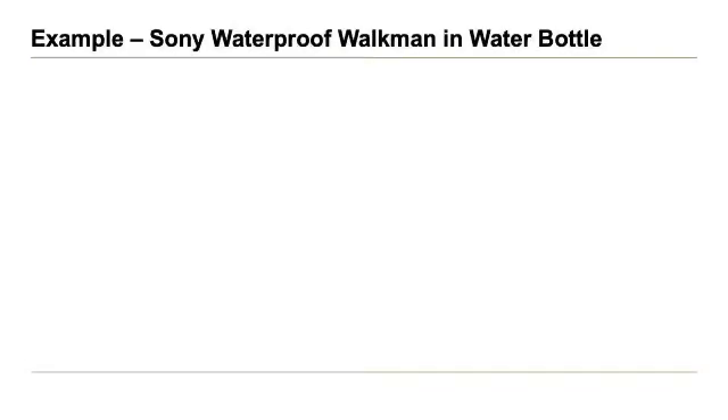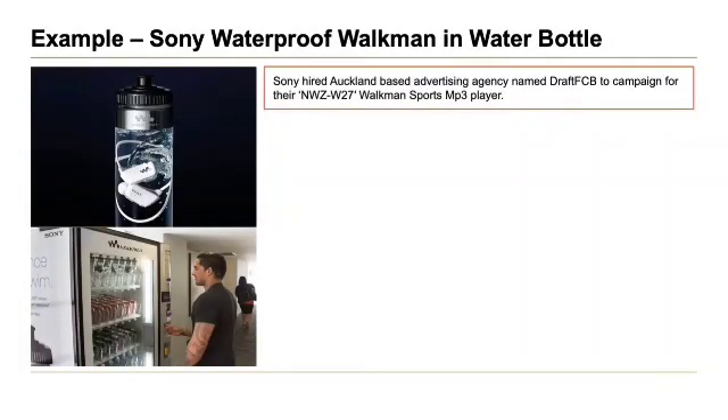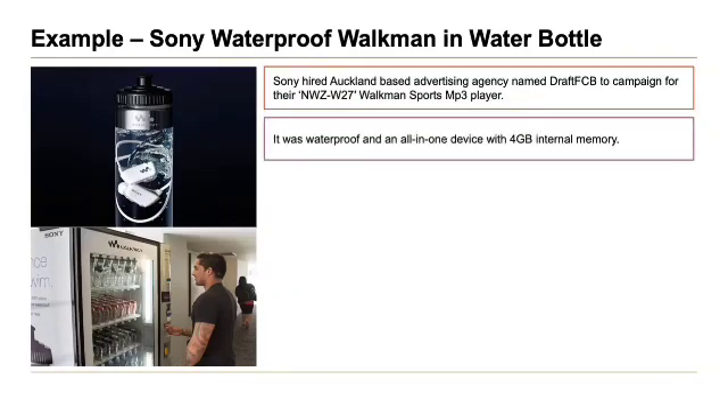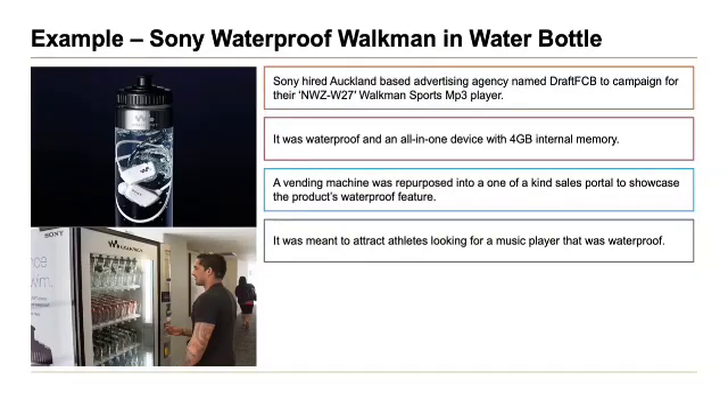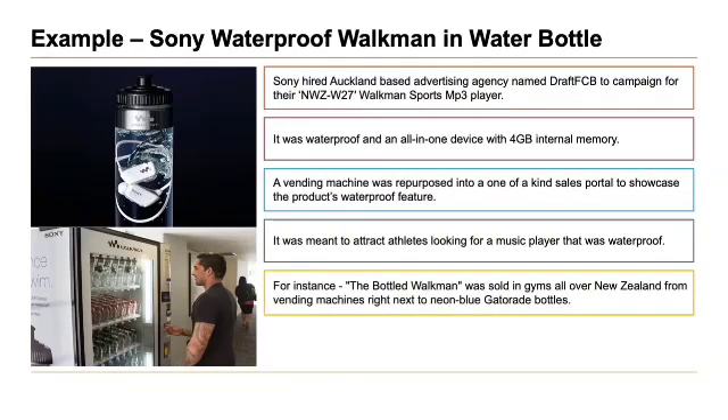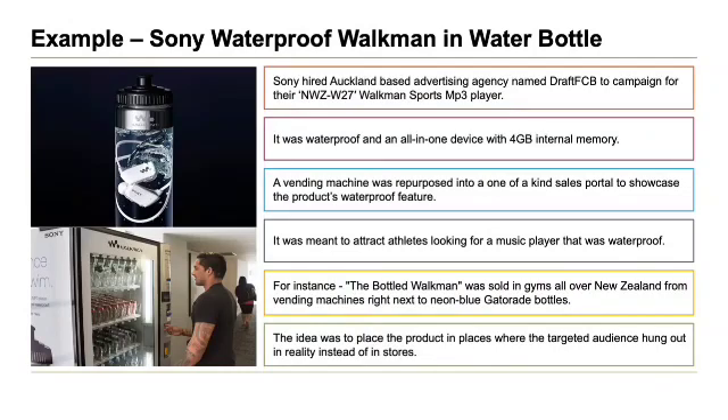Next, Sony sells its waterproof 4GB MP3 Walkman in bottles of water. Sony hired Auckland-based advertising agency DraftFCB to campaign for their NWZ-W273 Walkman Sports MP3 player. It was waterproof, an all-in-one device with 4GB internal memory. A vending machine was repurposed into its one-of-a-kind sales portal to showcase the product's waterproof feature, meant to attract athletes. The Walkman was sold in gyms all over New Zealand from vending machines, right next to neon blue Gatorade bottles, placing the product where the target audience actually spent time.